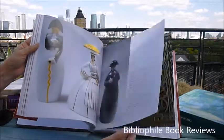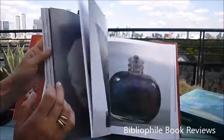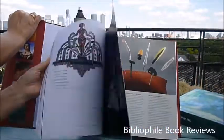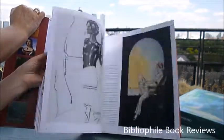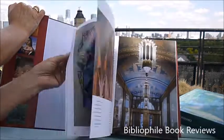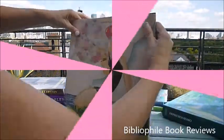£29.99 through bibliophilebooks.com. Lalique glassware, items from the 1925 Paris exhibition, and a commitment to technology and embracing a new lifestyle and art — gorgeous volume, Art Deco.